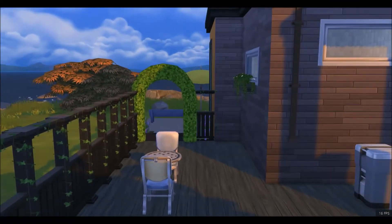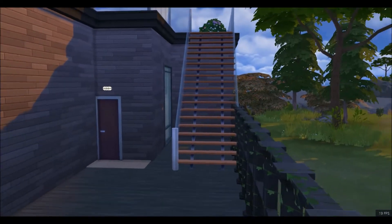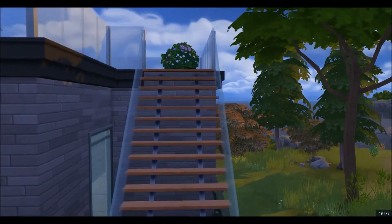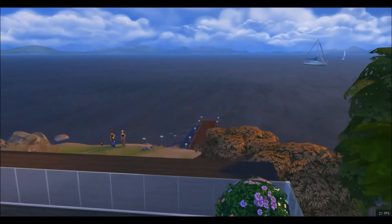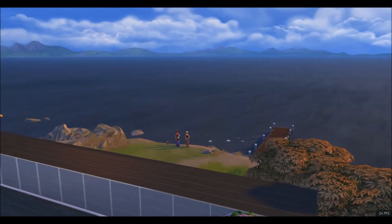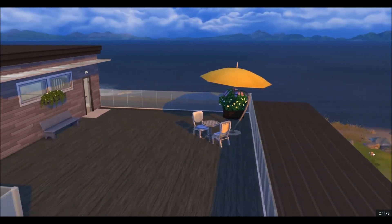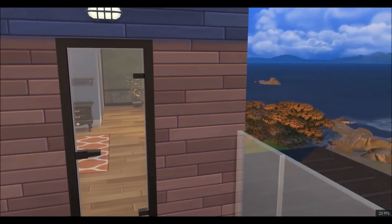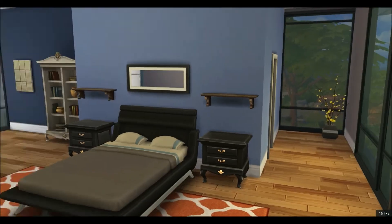When I first had Windenburg and finally made it over to this island just to check it out, I loved this house — I don't know why, I just thought it was so nice. I immediately moved someone in, fixed it up, gave it my own touches, and played it for weeks. This was one of my longest plays, actually. I just didn't want to leave this place.